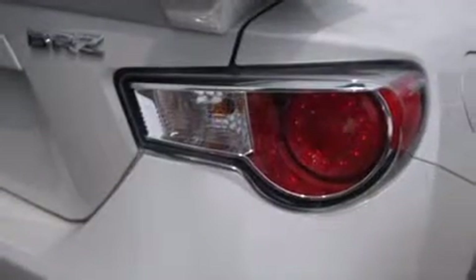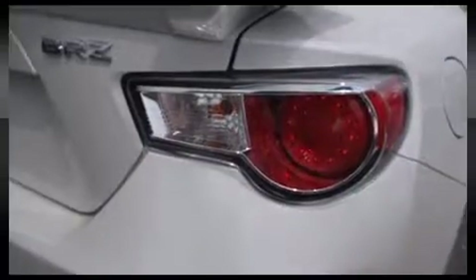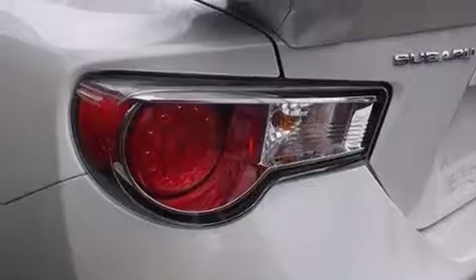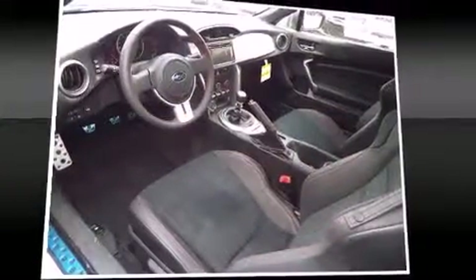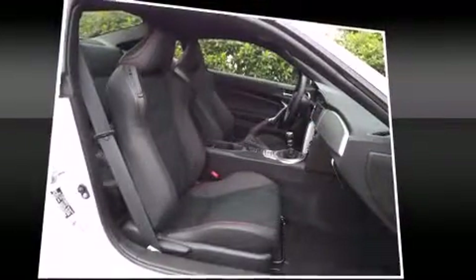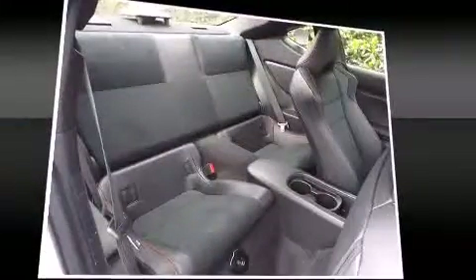All of the premium features expected of a Subaru are offered, including a tachometer, heated seats, and power windows. Features such as automatic climate control and leather upholstery prove that economical transportation does not need to be sparsely equipped. With high-intensity discharge headlights illuminating your path, you'll always appreciate maximum visibility.